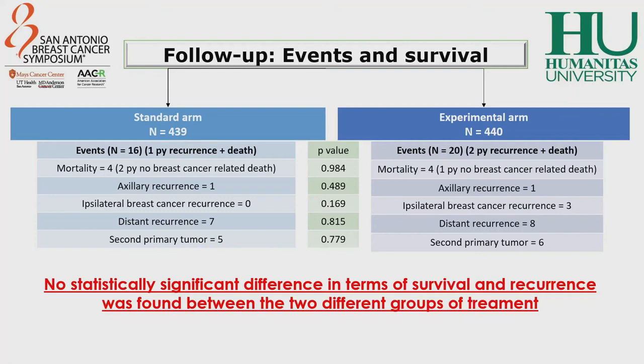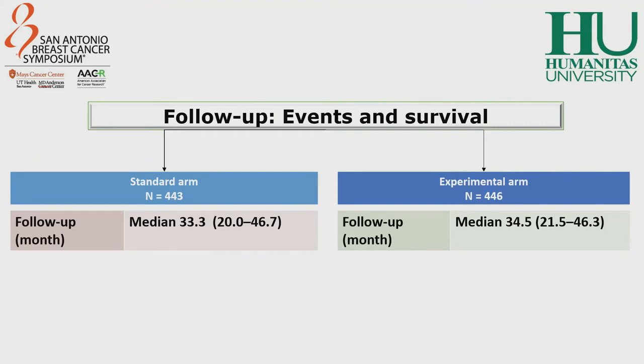Now, let's analyze the follow-up data. There were only 16 events in the standard arm of treatment and 20 events in the experimental arm. There were 4 cases of mortality in each group and only 1 case of axillary recurrence in each group, 3 cases of ipsilateral breast cancer recurrence in the experimental arm, and 7 and 8 cases of distant recurrence in the standard arm and experimental arm respectively. There were no statistically significant differences in terms of both survival and recurrence in the two different groups. Follow-up was similar between the two treatment groups with a median of 34 months overall.